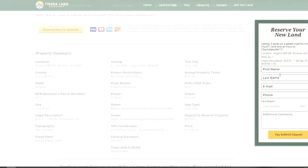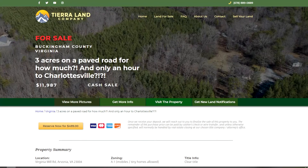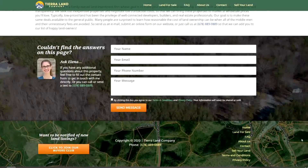This window will pop up asking for your contact information and your credit card details, which will allow you to pay a $499 deposit on the property to reserve it. At that point we'll take it off the market and reach out to you with the necessary paperwork and instructions on how to complete the transaction, pay the balance, and get everything transferred into your name. If you have any questions about the property, feel free to give us a call, or scroll to the bottom of the page and use the contact us form.